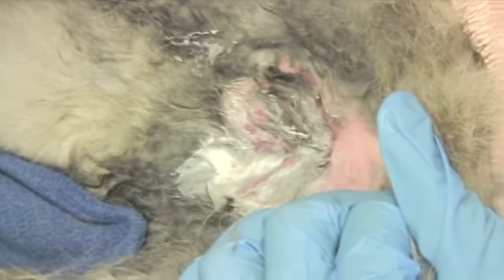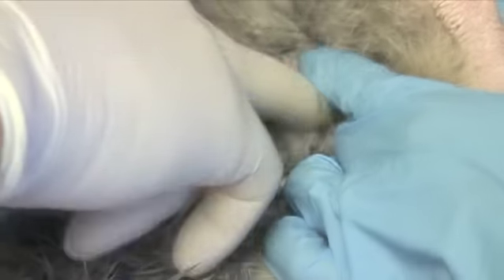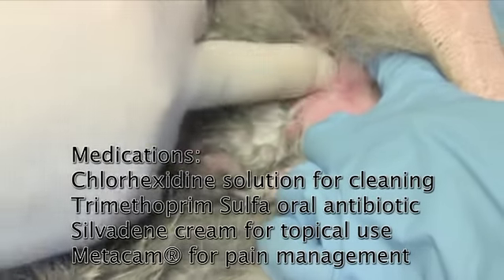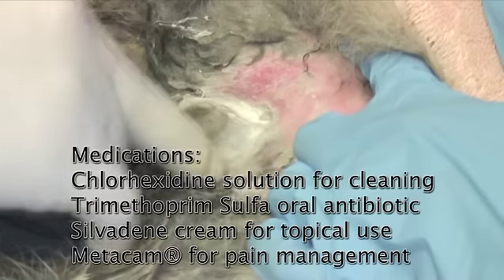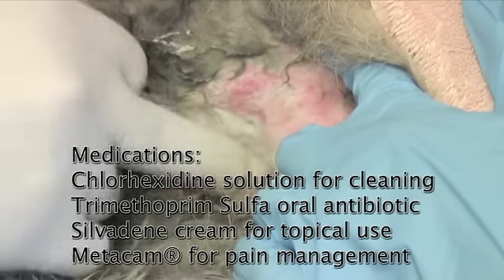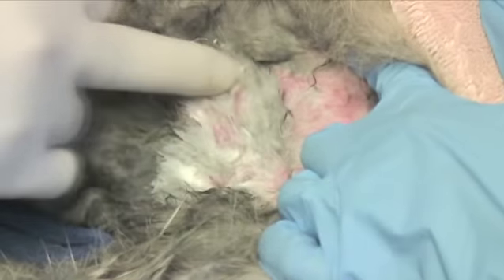I'd like to see this rabbit again in a week to make sure everything's going the way I want. Frankly, if you don't see a dramatic improvement in three days, I want to see it then. When you do your cleaning, the swelling should be down, that redness should be much improved, and it should look considerably better.